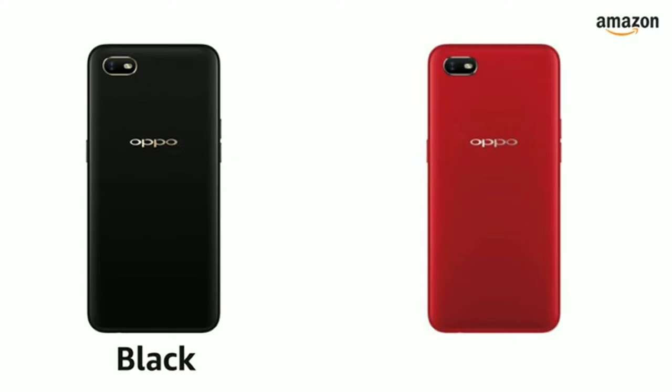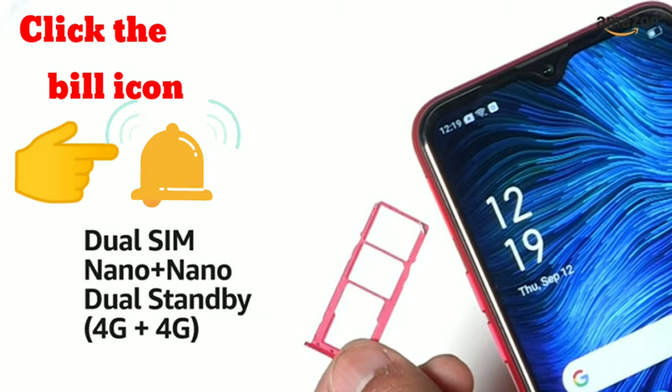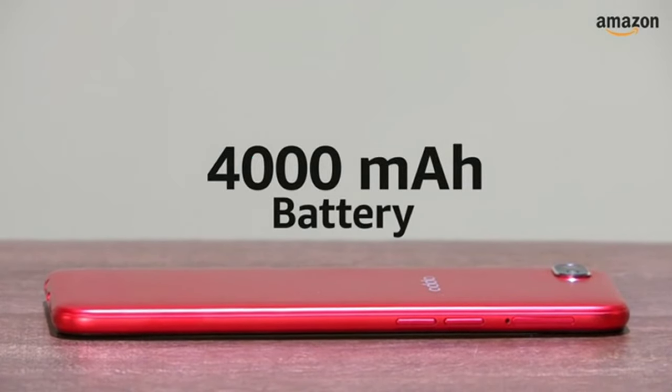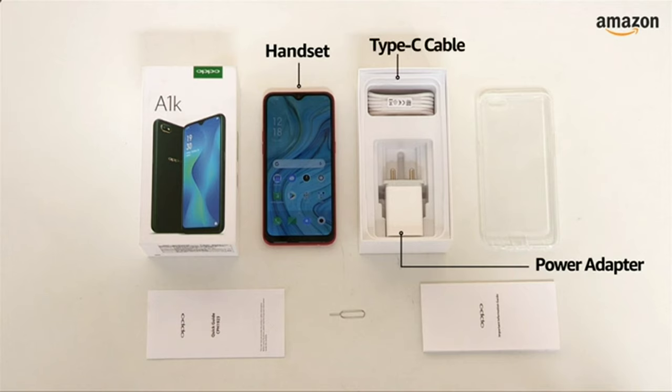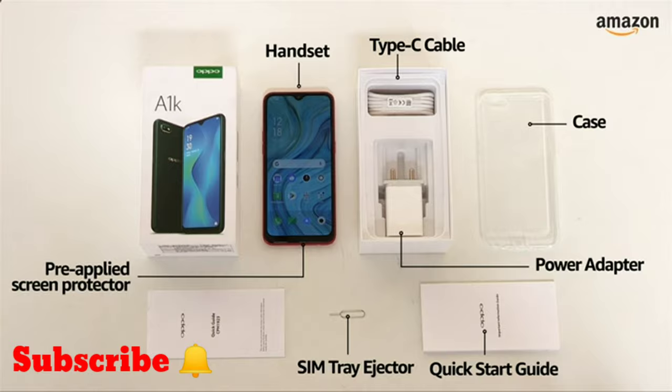The smartphone is available in black and red color options. The A1K is a dual nano-SIM phone with both SIM slots supporting 4G. The smartphone is powered by a 4000mAh lithium polymer battery. The box includes the handset, power adapter, USB cable, quick starter guide, case, SIM tray ejector and a pre-applied screen protector.